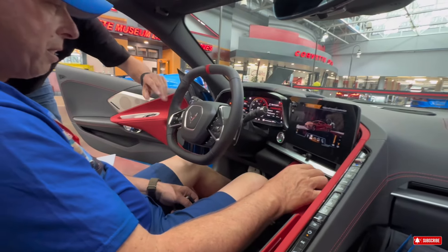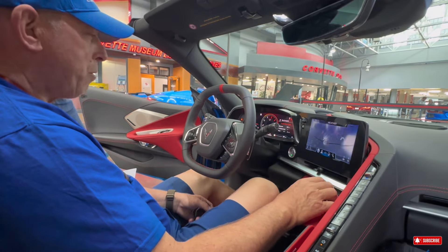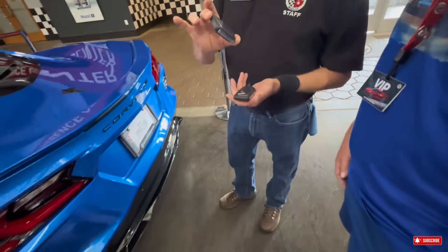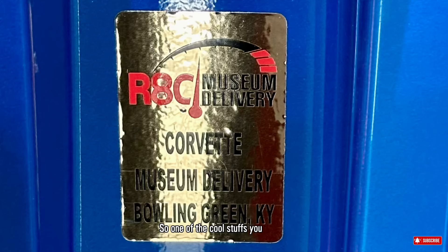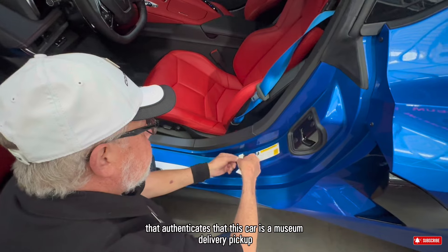So one of the cool things you get for a museum delivery pickup — I call it the golden ticket — they stick it on the driver's side door to authenticate that this car is a museum delivery pickup. You also get a commemorative black plaque with the car owner's name and the VIN number. But hey, wait — where's my name?